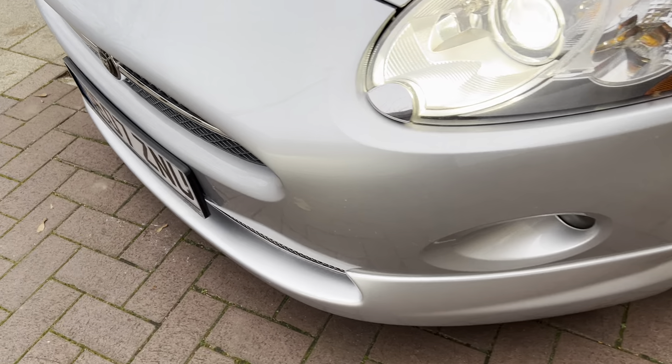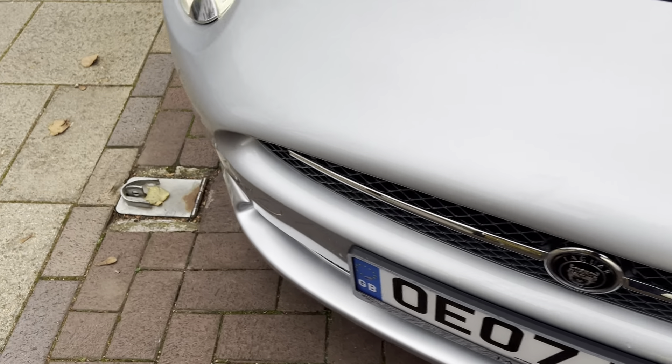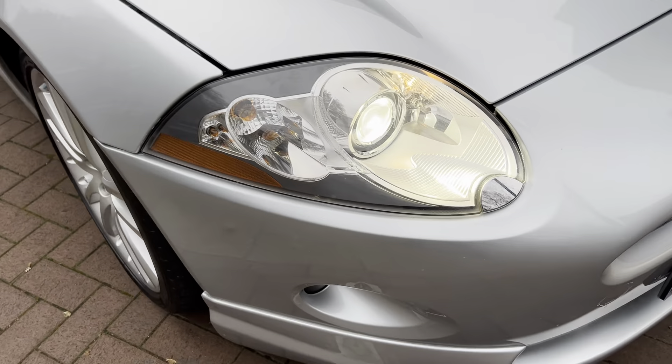We're starting off at the front — no major scuffs or scratches. It does have the Xenon headlights.